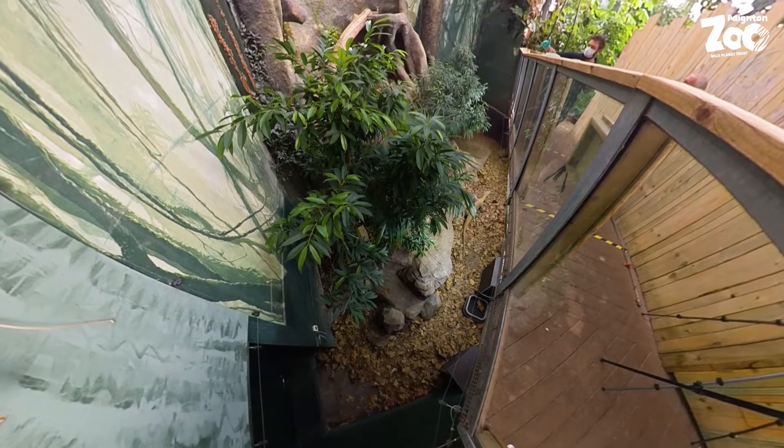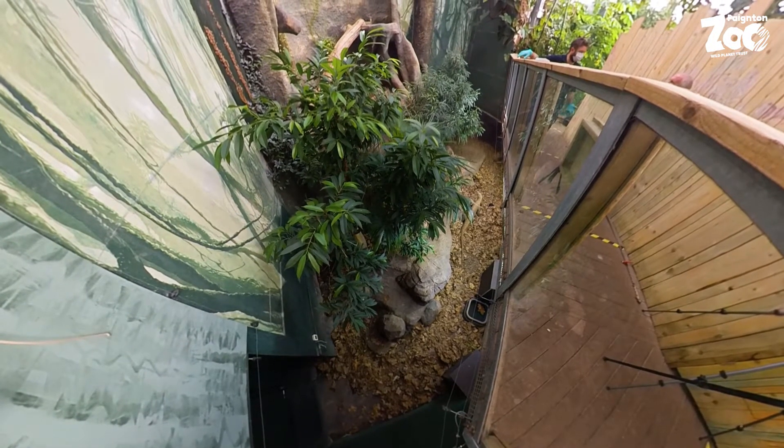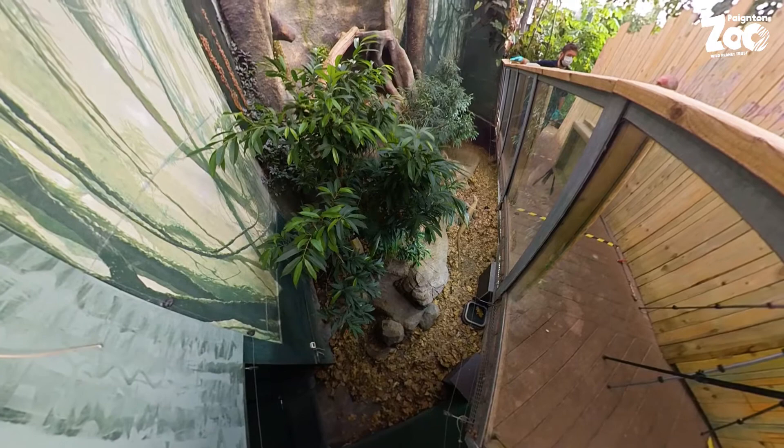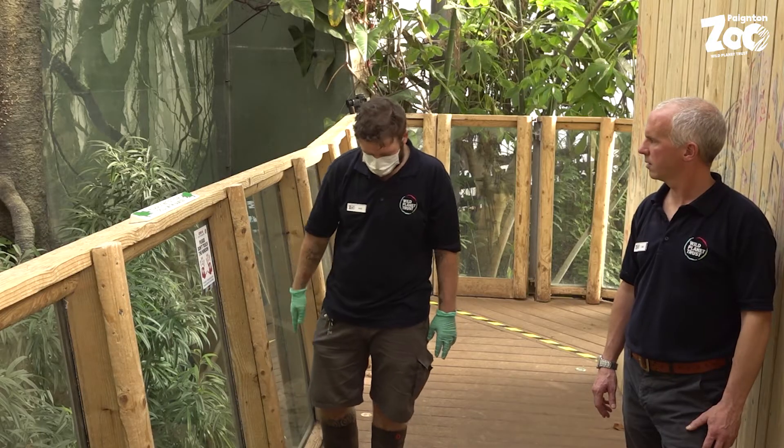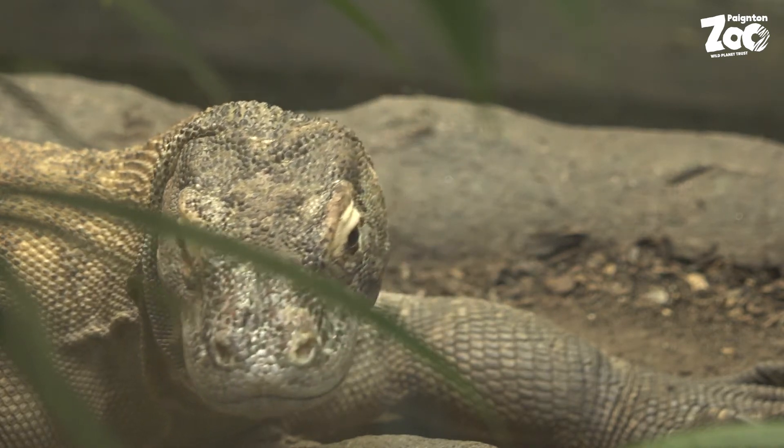It had to be slightly rejigged to suit the dragon, so she can climb up things — she's got logs to climb and different basking zones. She's got a whole bank of UV and heaters underneath the walkway here that she sits on and basks in the morning or after a feed.